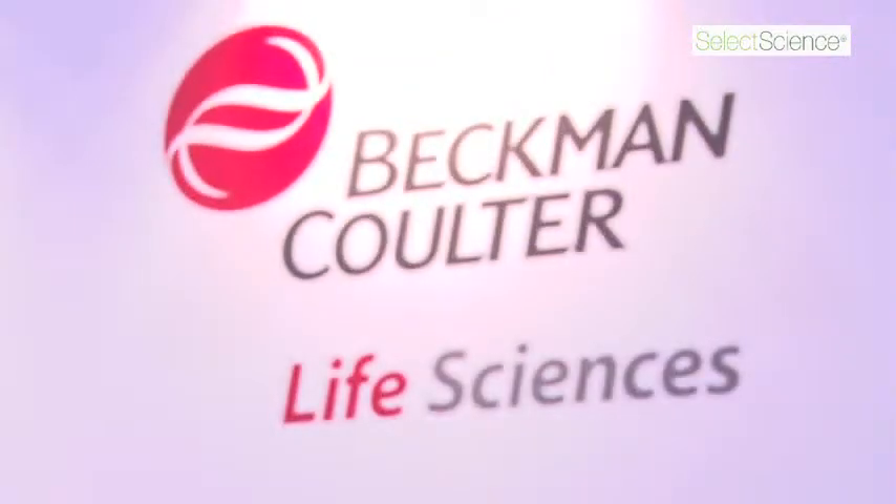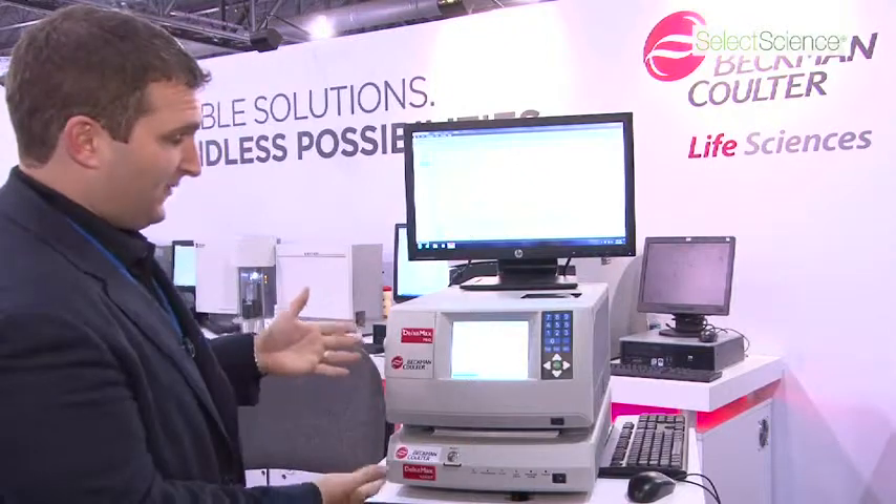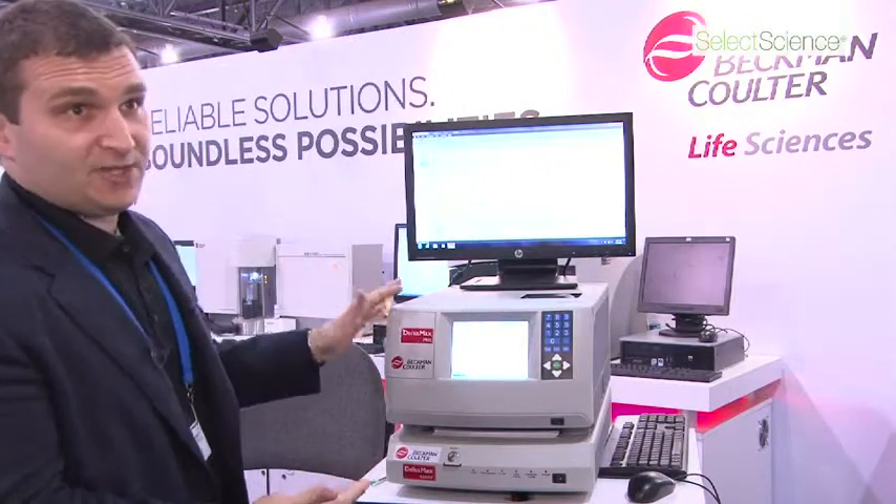Hi, I'm Matt Reiner. I'm the Global Particle Characterization Business Manager for Beckman Coulter Life Science. And today, I'm very excited to introduce to you the future of nanoparticle analysis, which is our Delsimax family of sizing and zeta potential analyzers.